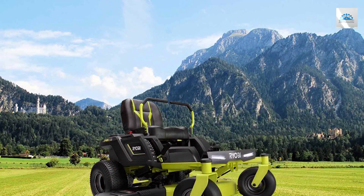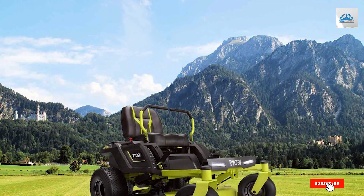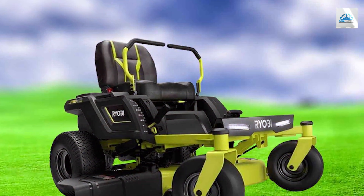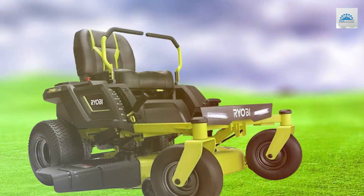Thank you for joining us on this quest for the best electric riding lawn mower. If you found this video helpful and informative, please give it a thumbs up, subscribe for more valuable content, and share your thoughts in the comments below. Stay tuned for more exciting lawn care solutions. Happy mowing!